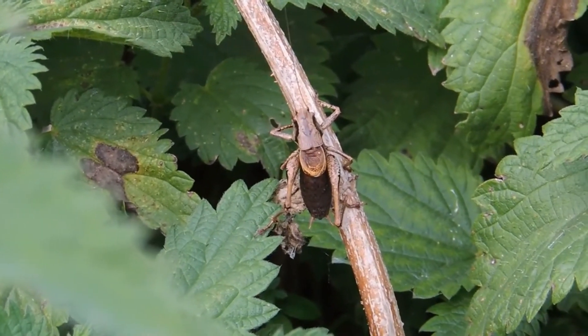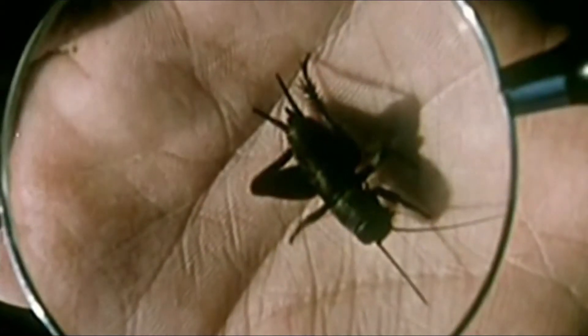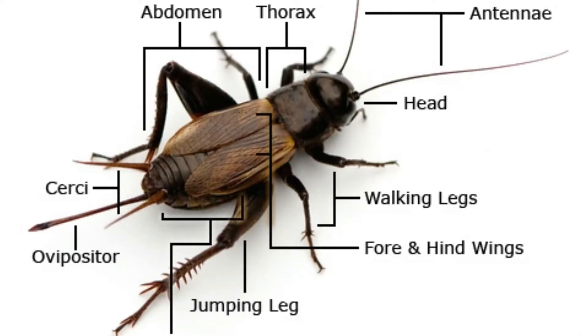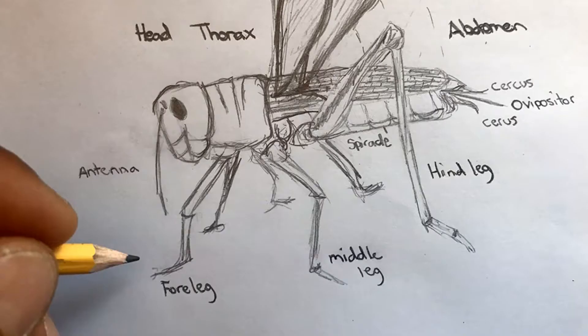The cricket's body is made up of abdomen, antennae, cerci, composite eyes, simple eyes, head, jumping legs, ovipositor, thorax and wings.